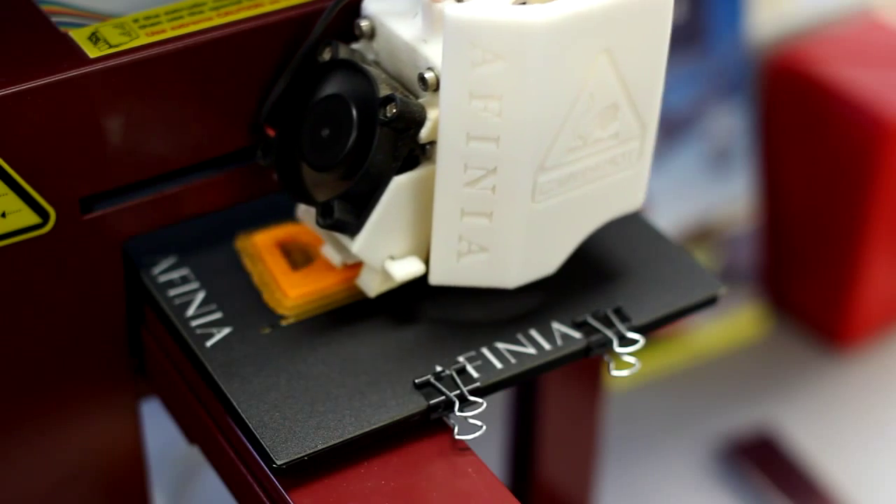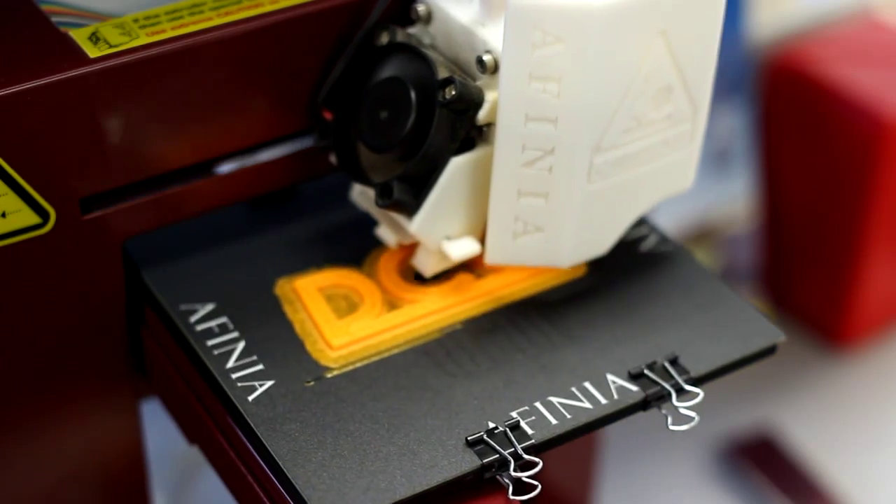You really get to design something on a computer and then really make it come to life, so it's really cool. It's really interesting to be able to draw an object and print it off on a 3D printer — it's really neat.